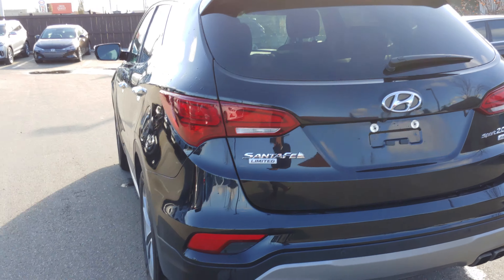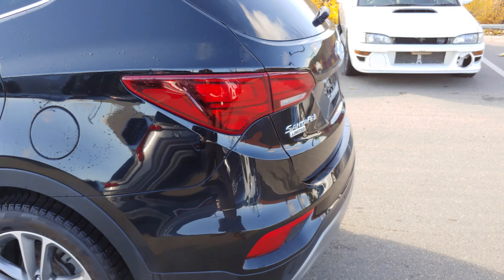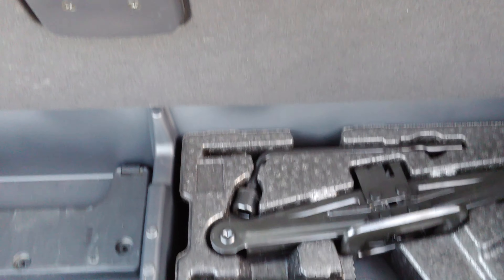I'm going to show you the trunk space — it's a power trunk so it'll automatically open up. As you can see, there's tons of space. Your jack and spare tire are right underneath, and you have even more separated space so your grocery bags won't be running around. Now going inside the car, you have keyless entry so you don't have to worry about the key in your pocket.